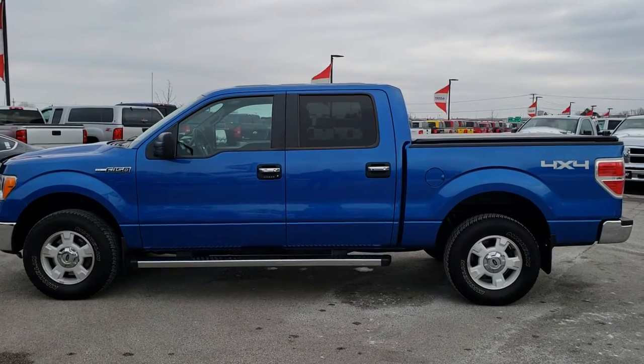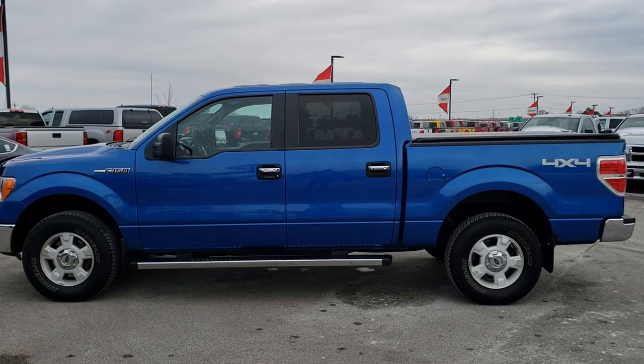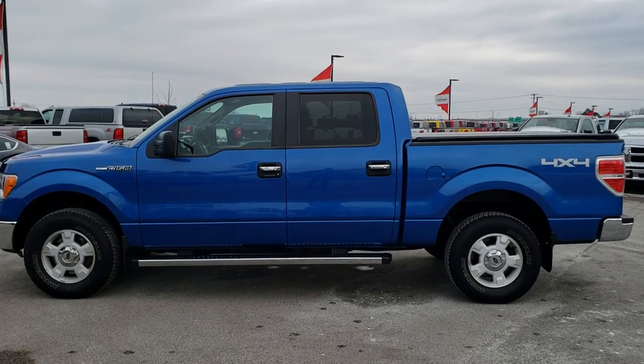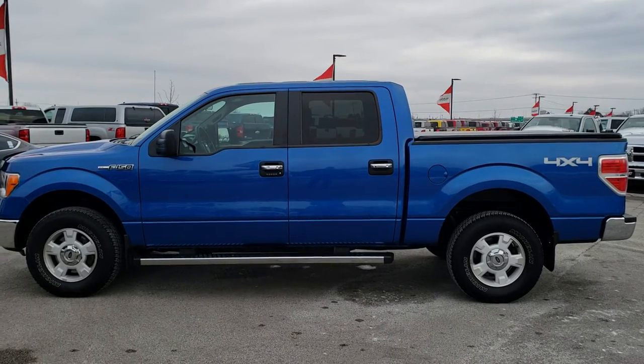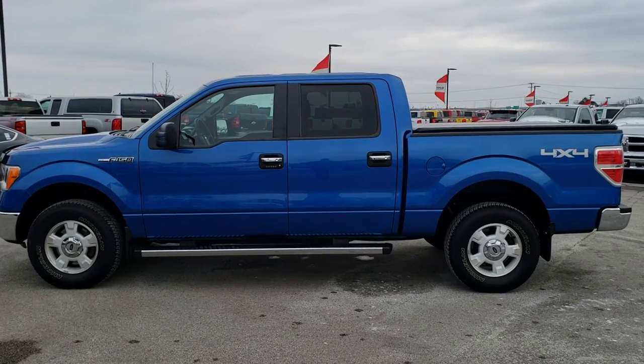In a second you will see a link to subscribe to our YouTube channel on your left, a link to more half-ton truck videos like this one on your right, and on the bottom, a link to this vehicle on our website. Click those and check us out. We really look forward to helping you with this super clean 2014 Ford F-150 SuperCrew Shortbox. Thanks again.